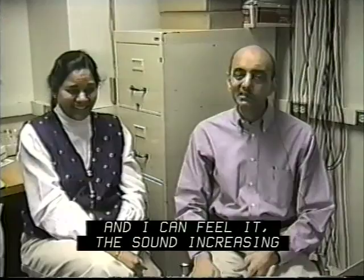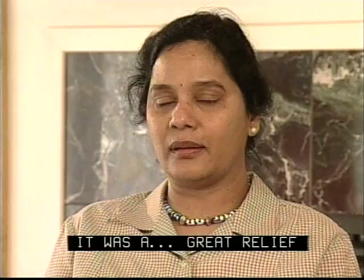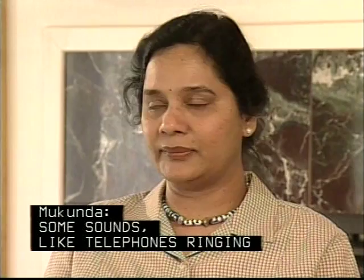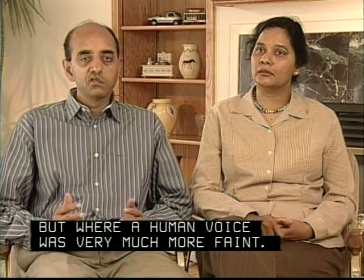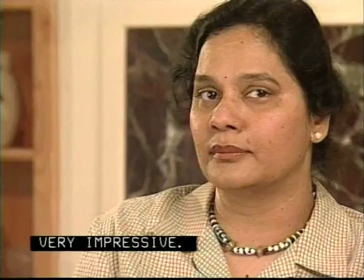I remember he was driving home and we could hear him honking from up the street — it was just really exciting to know that he had gotten his hearing back after so long. It was a great relief and very happy and emotional. Some sounds like telephone rings sounded very natural, but the human voice was very much muffled — like someone with a bad sore throat talking through a tube. So it wasn't very impressive.